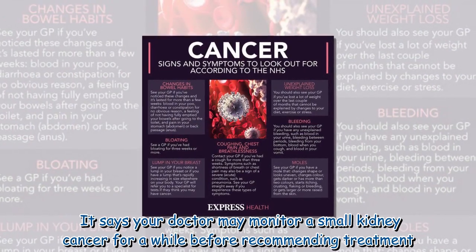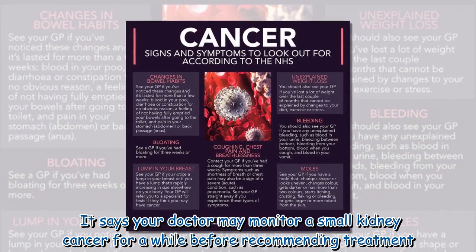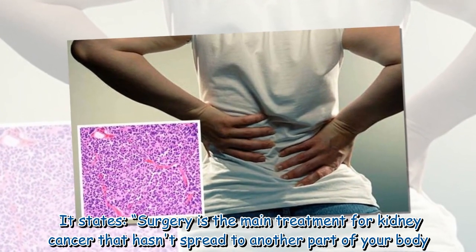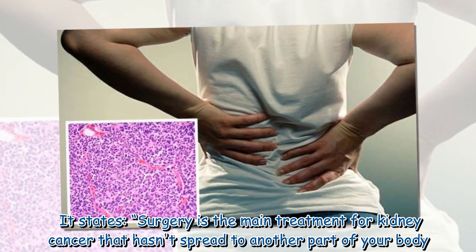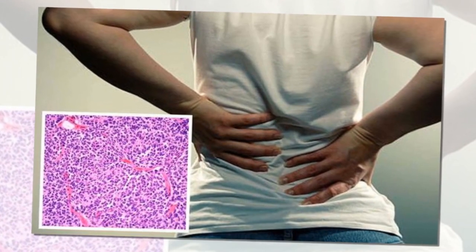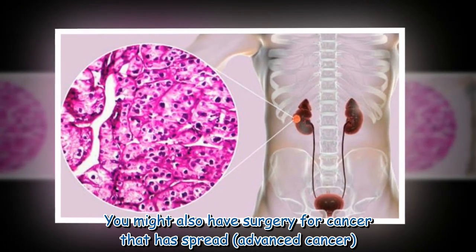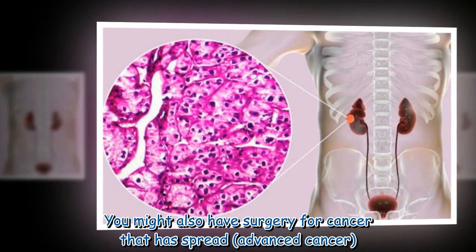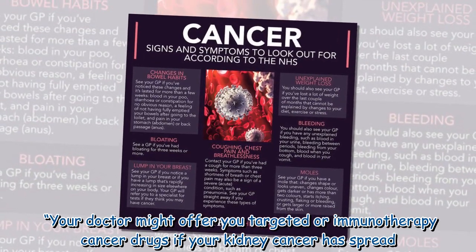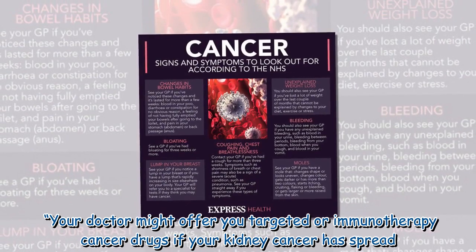Your doctor may monitor a small kidney cancer for a while before recommending treatment. Surgery is the main treatment for kidney cancer that hasn't spread to another part of your body, and you might also have surgery for cancer that has spread — advanced cancer. Your doctor might also offer targeted therapy or immunotherapy cancer drugs if your kidney cancer has spread.